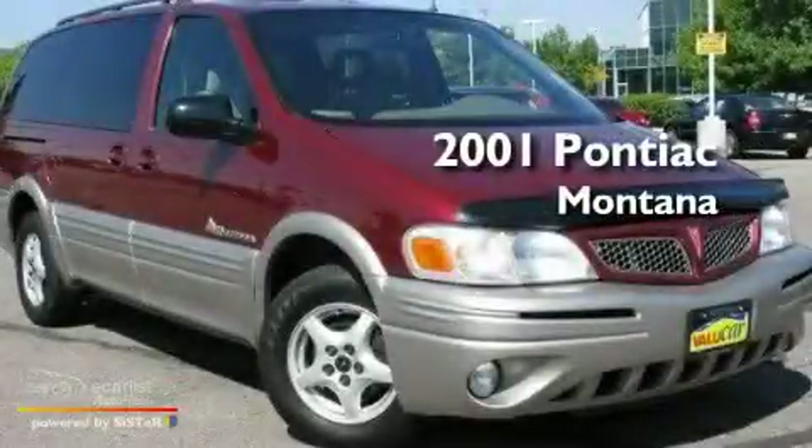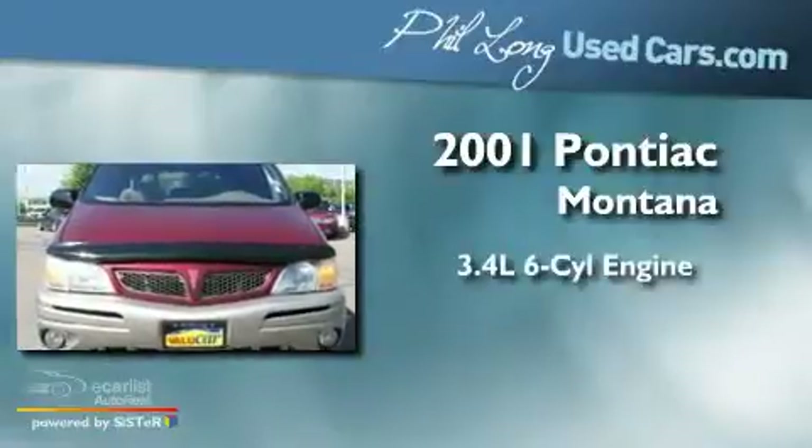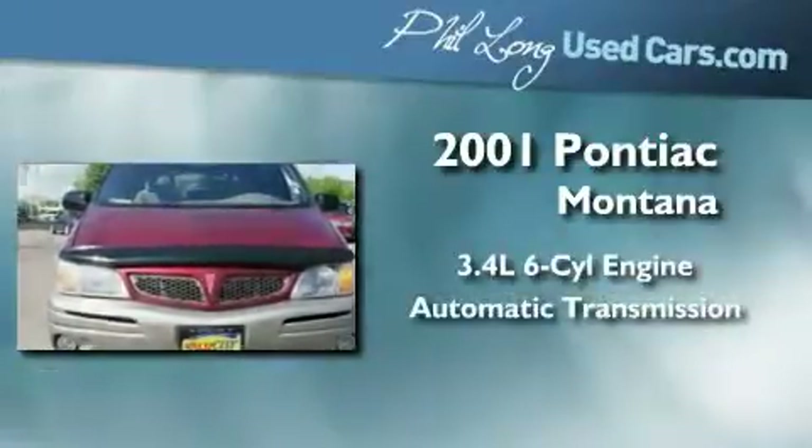This is a 2001 Pontiac Montana. It has a 3.4-liter six-cylinder engine and an automatic transmission.